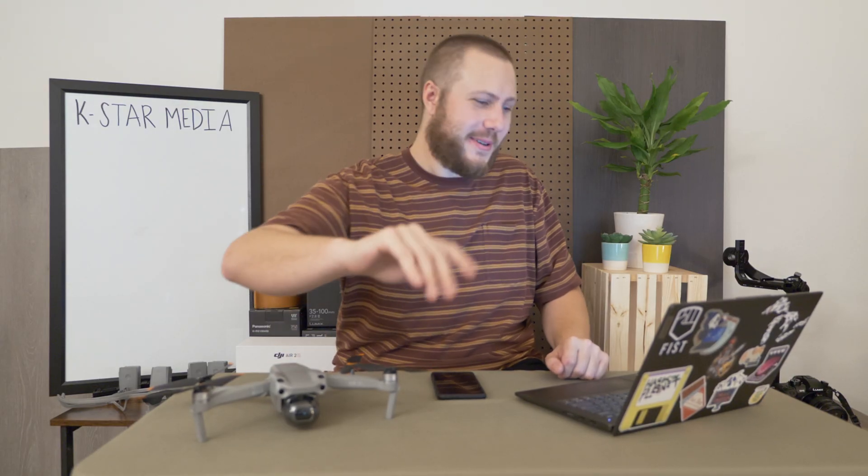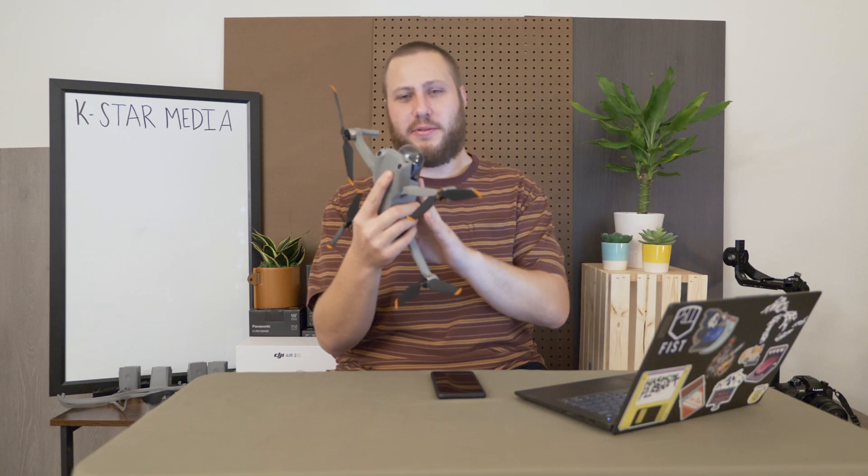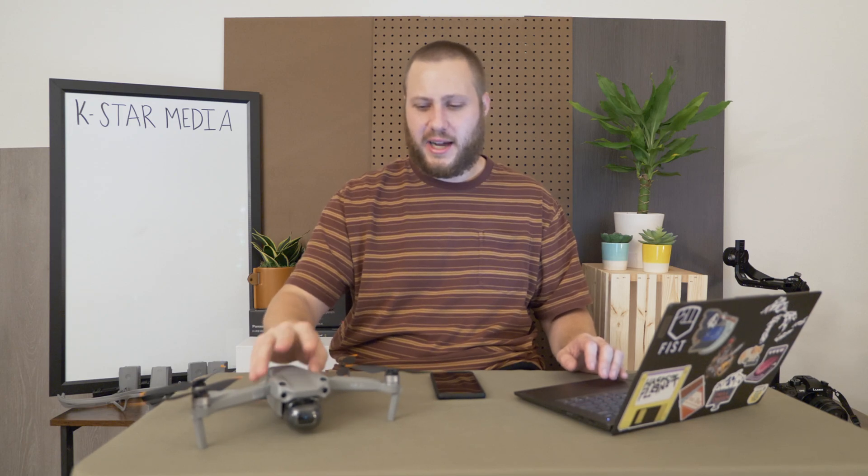Tip number four is to go out and fly your drone. Getting used to how the drone flies, how to work in the airspace, and flying your drone around will give you a better understanding when you start learning the things you'll need to know for your Part 107 license test. Getting comfortable and understanding how the drone works is a great way to get yourself introduced when you're looking to get that Part 107 license.